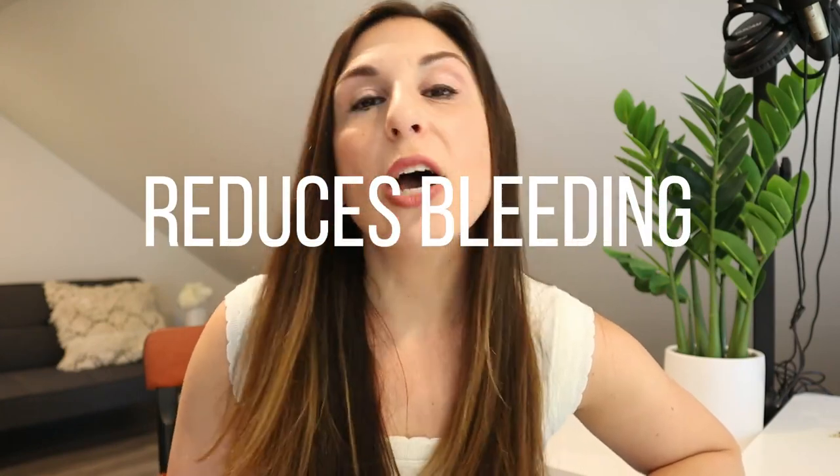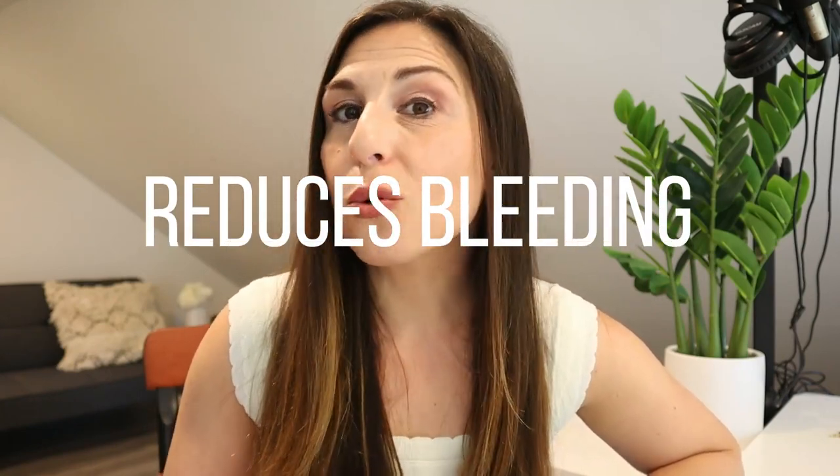Bleeding. IUDs help to decrease menstrual flow and or stop your periods with the most certainty out of all of the methods that we have. One of the most common symptoms in perimenopause, along with hot flashes and night sweats, anxiety, and vaginal dryness, is that women are still having periods. There's sort of a fireworks effect where as we get to the end of our reproductive cycle, those periods seem to get closer together or much heavier.